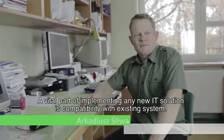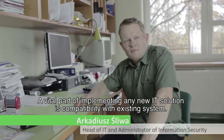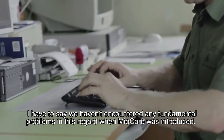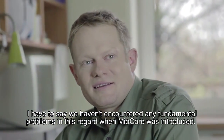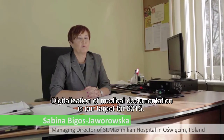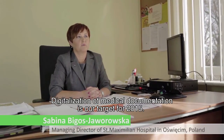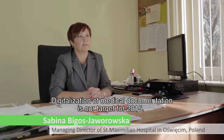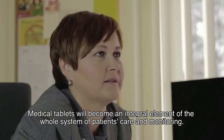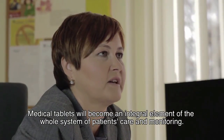A vital part of implementing any new IT solution is compatibility with existing systems. We haven't encountered any fundamental problems in this regard when MeoCare was introduced. The digitalization of medical documentation is our target for 2015, and medical tablets will become an integral element of the whole system of patient care and monitoring.